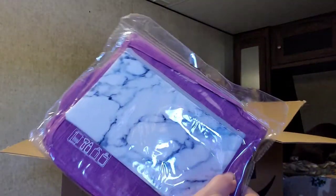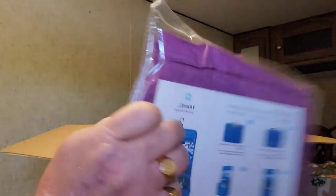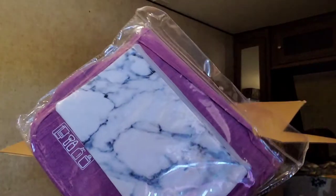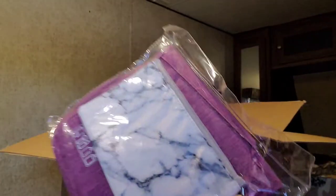This looks like an airline travel bag, which could come in handy. I'm sure Mai Mai will like that. Don't you, Mai Mai? Mai Mai, you can answer also in the comments if you like.